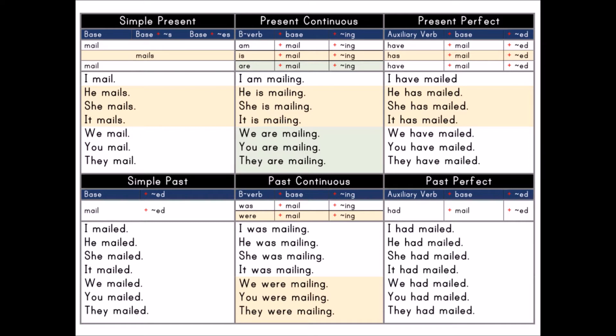I had mailed. He had mailed. She had mailed. It had mailed. We had mailed. You had mailed. They had mailed.